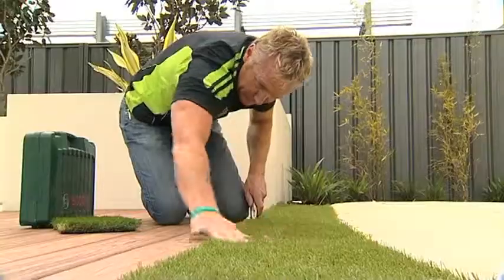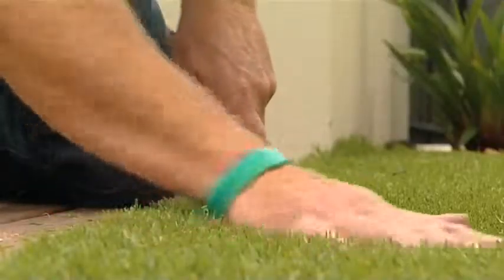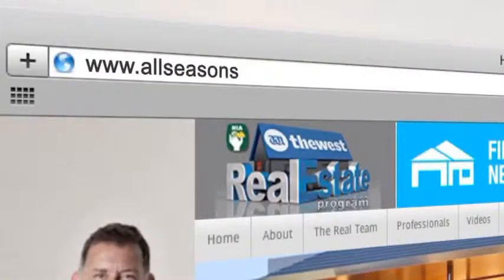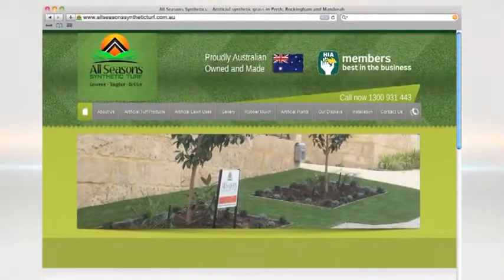If you're sick of your current lawn draining your wallet and your time, then now is the perfect time to check out All Seasons Synthetic Turf and the great products they have in their range. For all the info, get onto AllSeasonsSyntheticTurf.com.au or jump onto our website and follow the links.